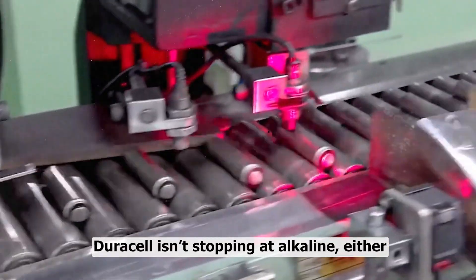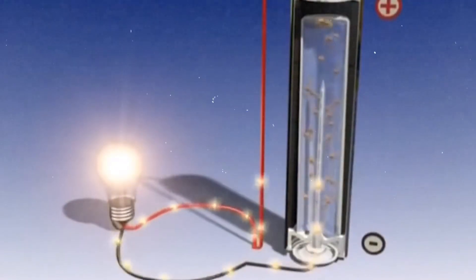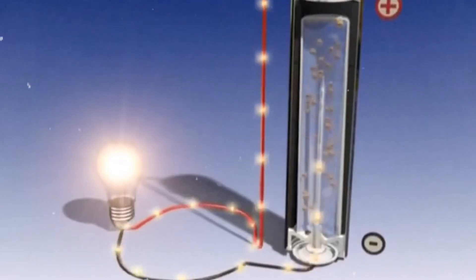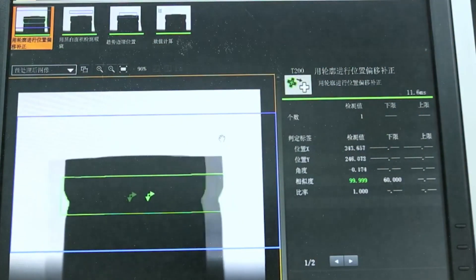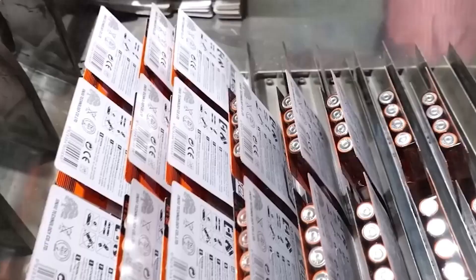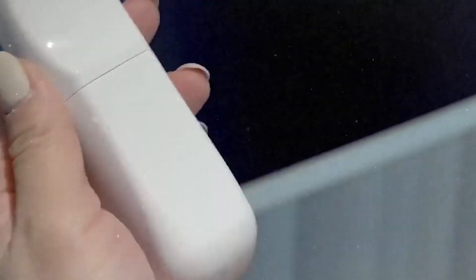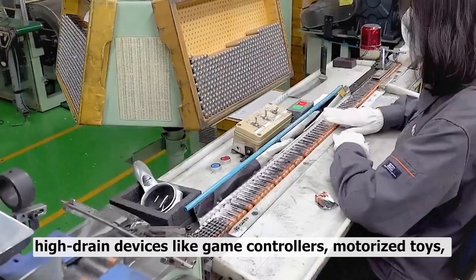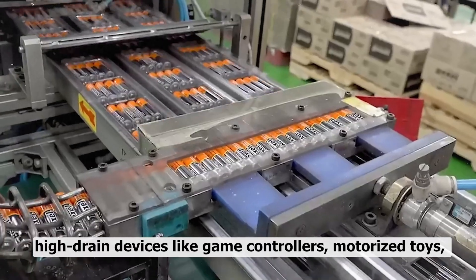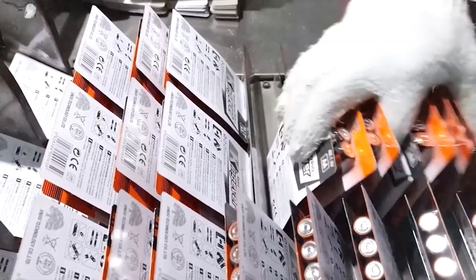Duracell isn't stopping at alkaline either. The copper top may be their superstar, but behind the scenes they've been steadily building a lineup that covers just about every corner of modern life. They've got rechargeable batteries for people who hate running to the store every other week, ultra-tiny hearing aid batteries that pack a surprising punch, sleek power banks that keep your phone alive when you're traveling, and the Optimum line — built for high-drain devices like game controllers, motorized toys, and fancy flashlights, or for anyone who just wants their batteries to hang in there a little longer.